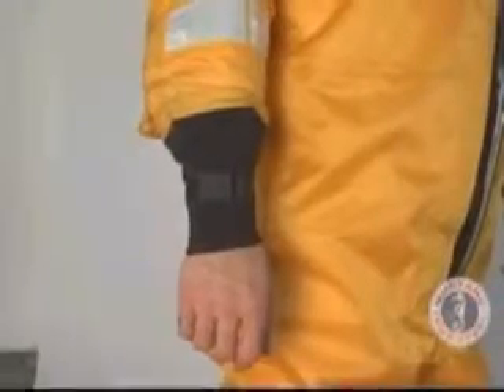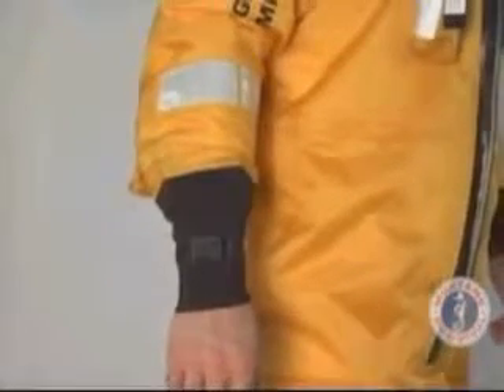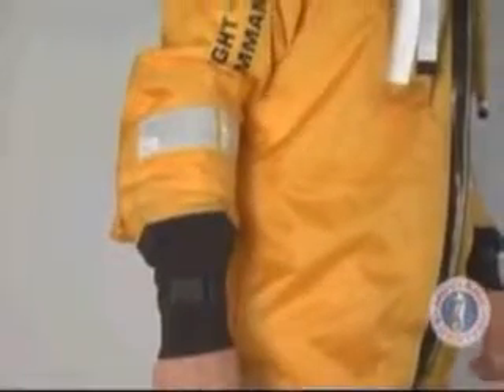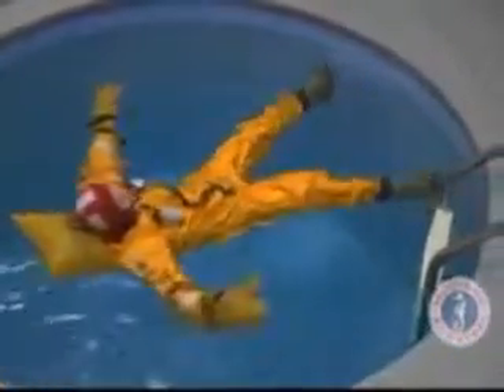Traditional one-size-fits-all wrist seals have been replaced with sized wrist seals, resulting in a dramatic improvement in water tightness across the entire range of sizes. The suit has an outer shell made of watertight fabric with neoprene wrist seals and a waterproof main entry zipper. The suit is intended to keep the wearer drier in the event of immersion.